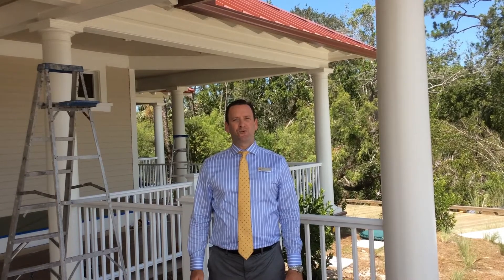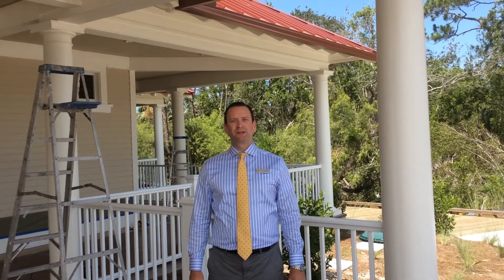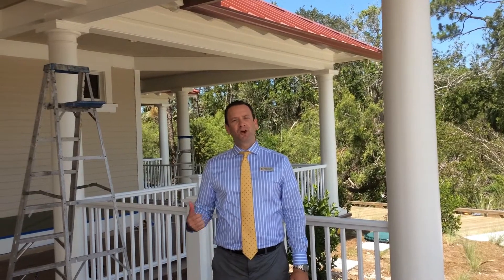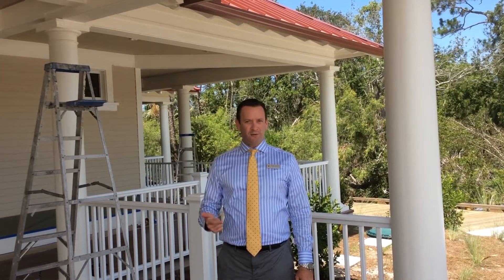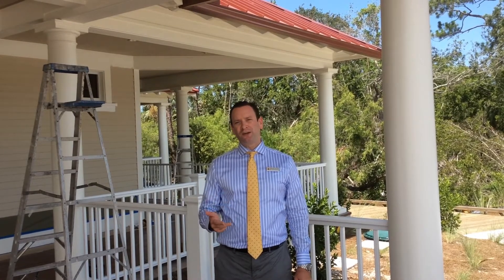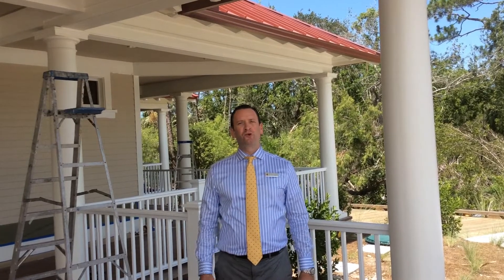Welcome to the Congress Reserve Boathouse Project Update. Today is Friday, June 8, 2018. I'm your General Manager, Nicholas von Hoffen. Today we're going to go inside and take a look at the bar — the bar is installed — the fireplace, the ceiling, all the woodwork that's been done in the boathouse, and then we're going to take a quick tour through the kitchen. So come on in, let's show you the new update.